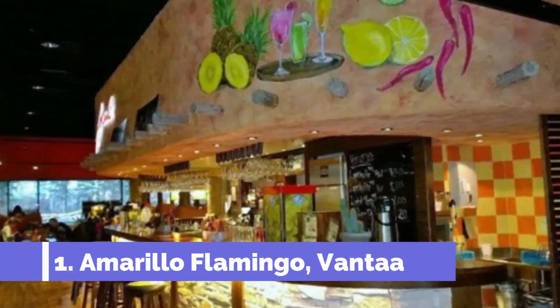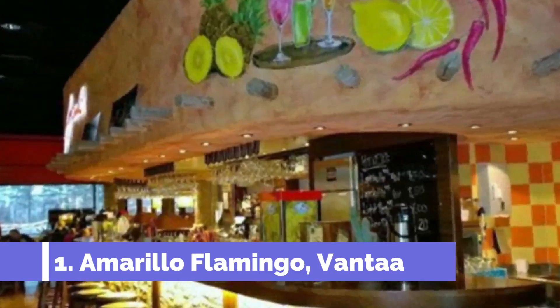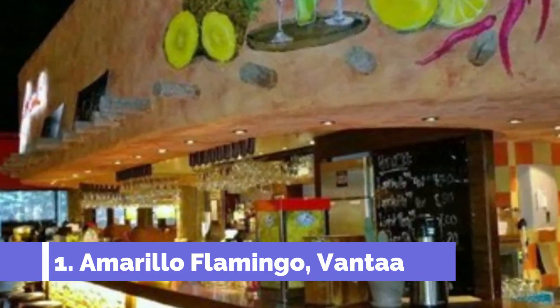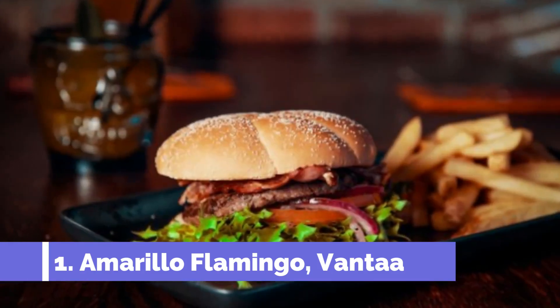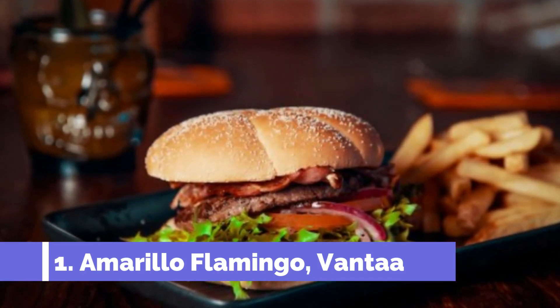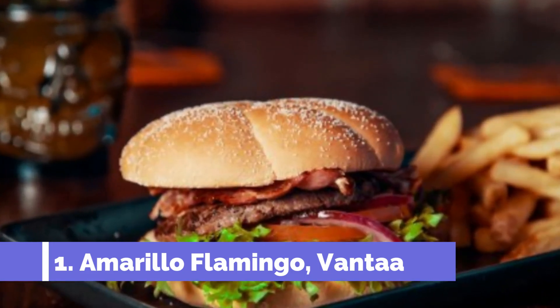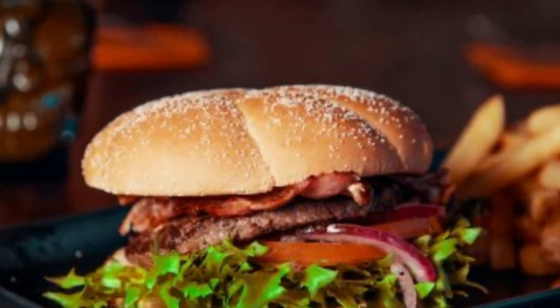Number one: Amarillo Flamingo Vantaa. I visited Amarillo Flamingo in Vantaa on a Friday night and found the atmosphere to be lively. The staff were very attentive and their customer service was excellent. I received complimentary house nachos before placing my order, and I decided to try their starters and desserts with a mojito cocktail, which pleasantly surprised me with its size and presentation.